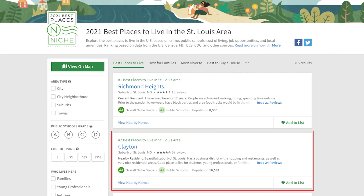One thing we forgot to mention: Clayton is ranked number two of best cities to live in — in all of Missouri. That's number two in all of Missouri. Learn something new every day.